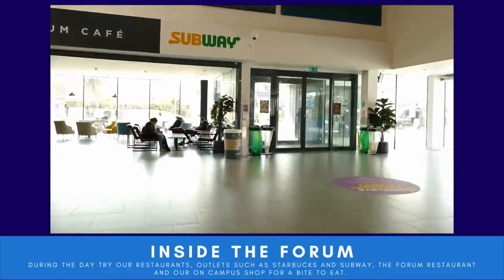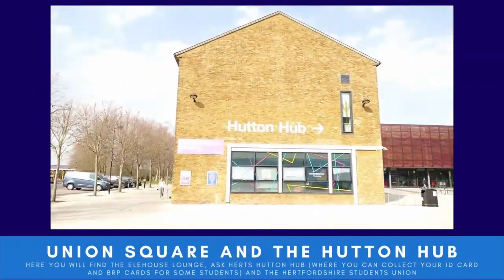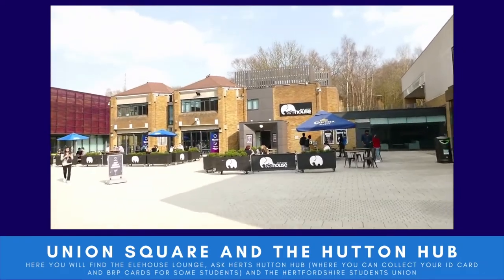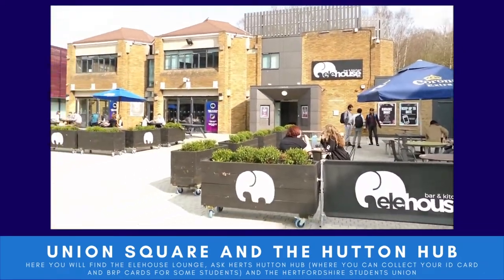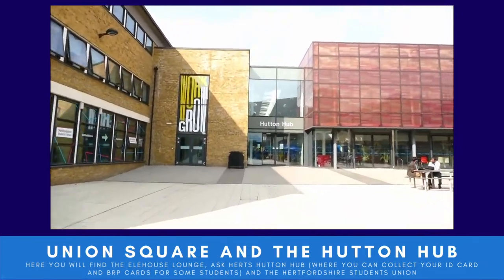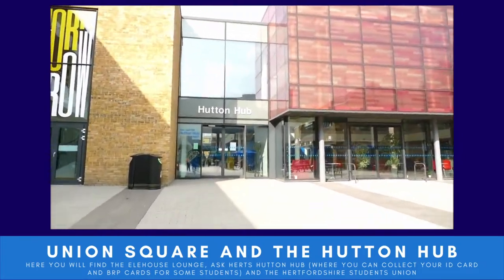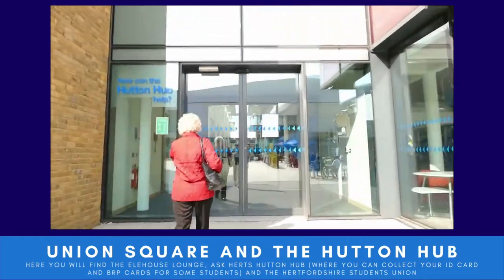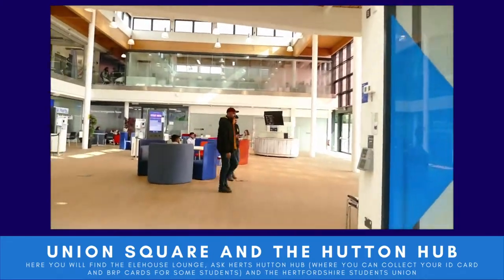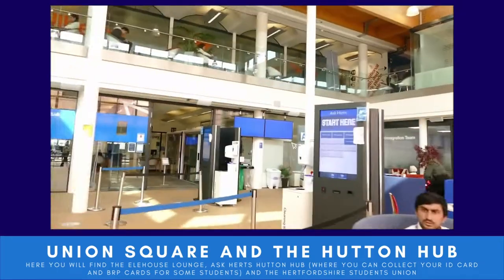As we head out of the Forum we head towards Union Square and the Hutton Hub. On the right we have the Ellie House Lounge, which is the on-campus bar and pub. Straight ahead is the Hutton Hub, where some of you will come to collect your Biometric Residence Permit or BRP cards, and where you'll come to collect your student ID cards too.